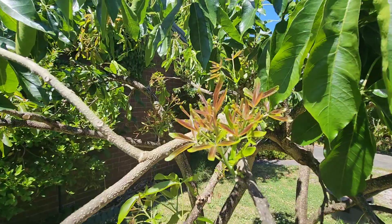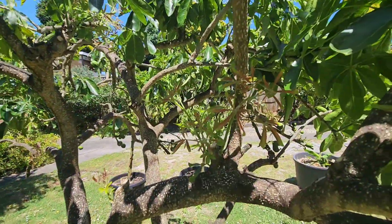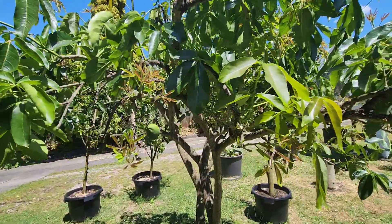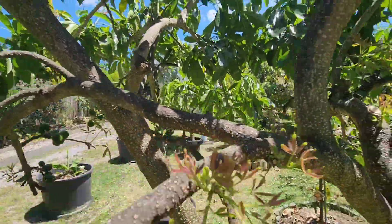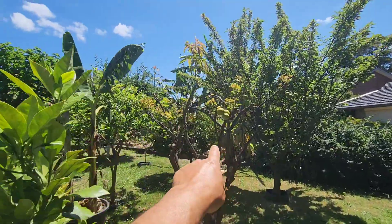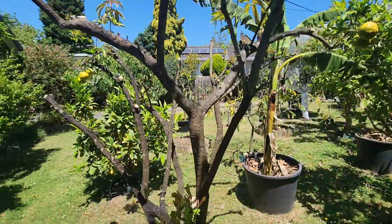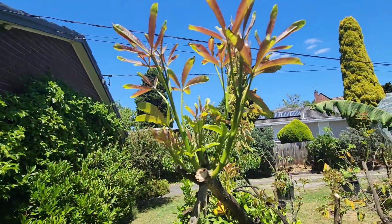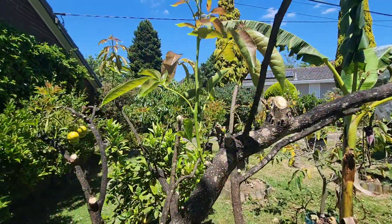This is the Lemon Gold white sapote — which I also hacked — and you can see the new growth coming like crazy. Look at that new growth everywhere. Don't be afraid of hacking the white sapote — it's a wild animal. And of course the one that started all the problems, the Hawaiian Supreme, is also coming back. It's coming back in full force.